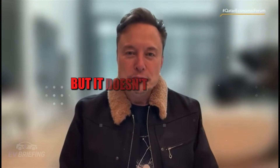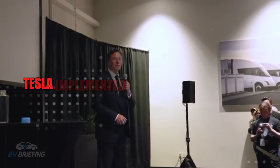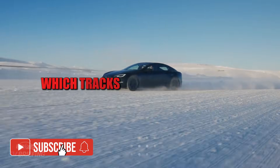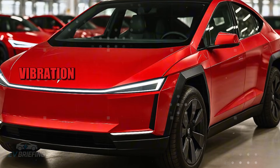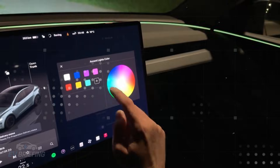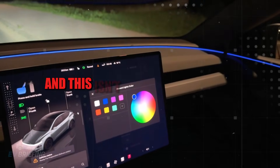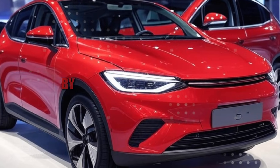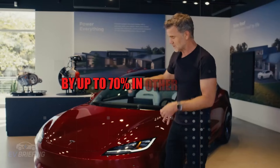Tesla implemented a system called SPC 2.0, which tracks variations in torque, vibration, and even equipment temperature over time. This means that even before a problem occurs, the system detects the trend and alerts the engineers. This isn't just marketing talk — this system has reduced post-production defects by up to 70 percent.